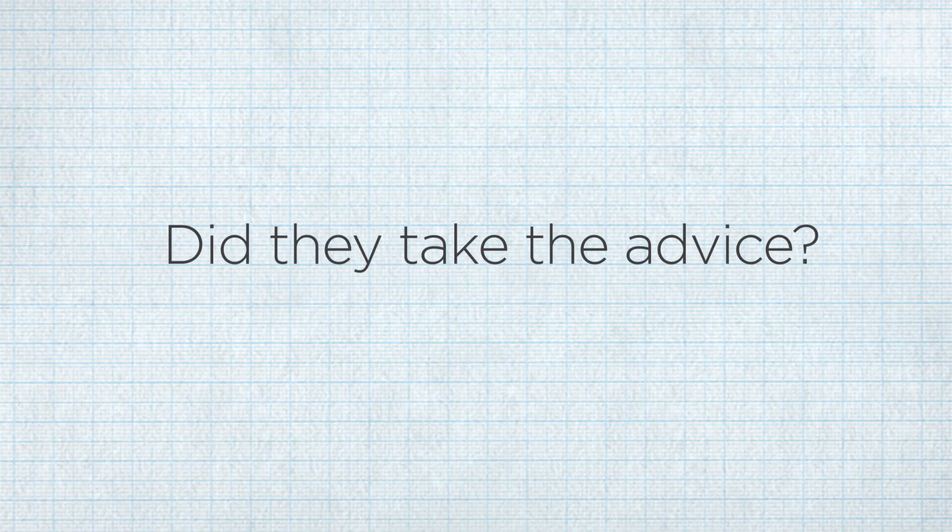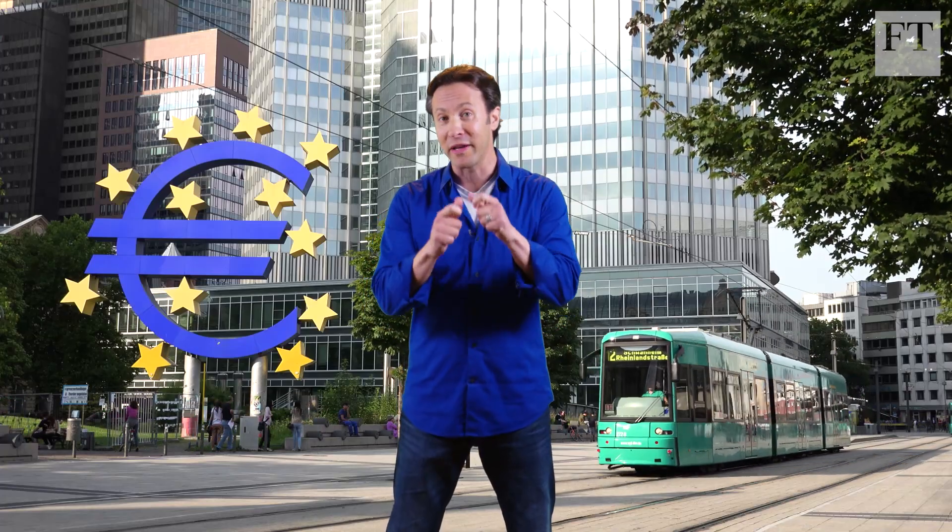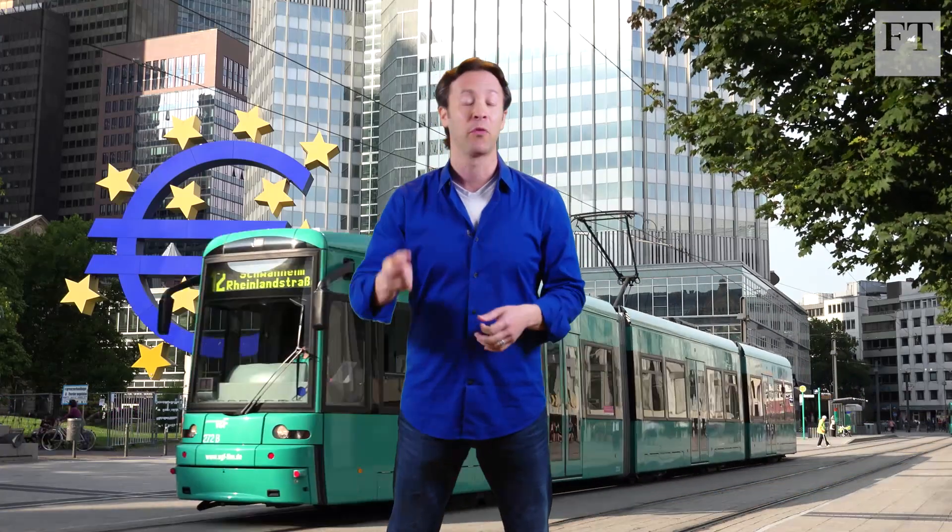It's not clear that any country is going to take this advice right away, because there's a lot of momentum in how we expect money to look. But if we really want to tackle counterfeiting, we're going to need to transcend tradition and understand how brains actually work.